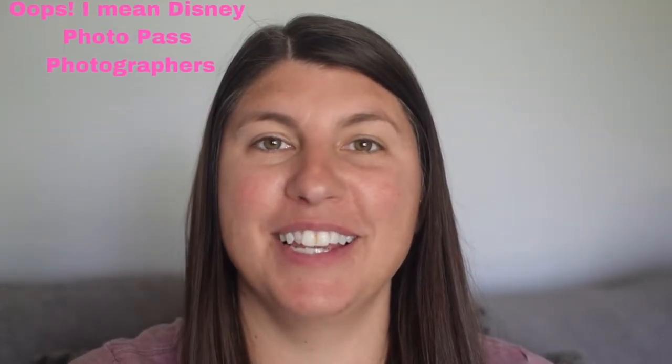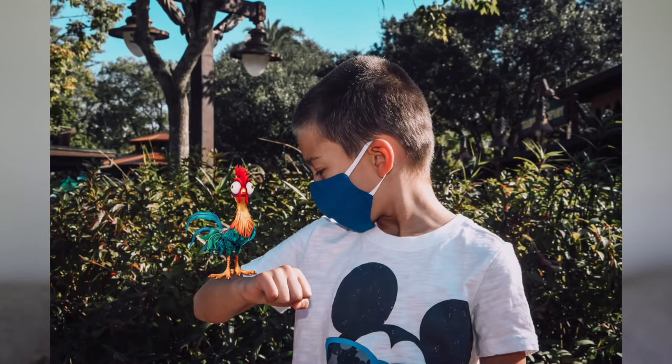Magic Shots are extra special photos that the Disney Photo Pass photographers can take for you. They take your photo, add a little sprinkling of pixie dust, and then later that evening those photos will show up in your My Disney Experience app with a little extra magic added to them.